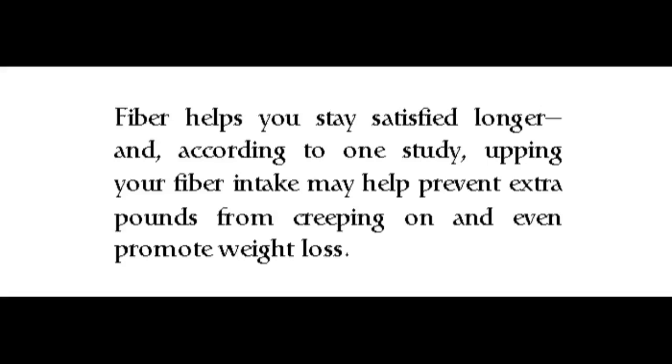Fiber helps you stay satisfied longer, and according to one study, upping your fiber intake may help prevent extra pounds from creeping on and even promote weight loss.